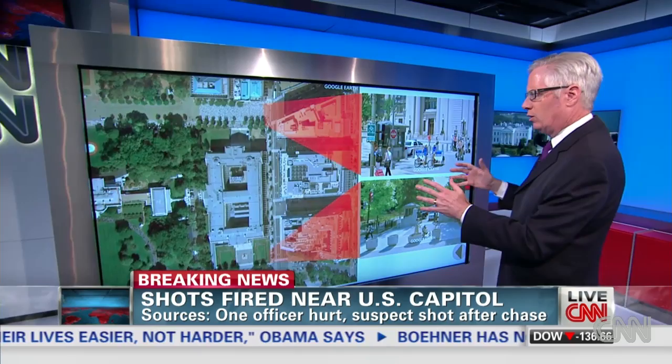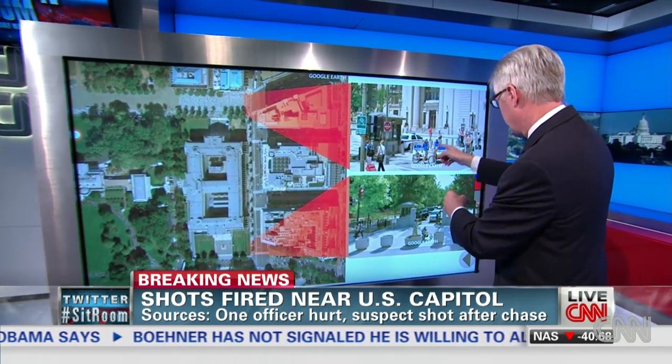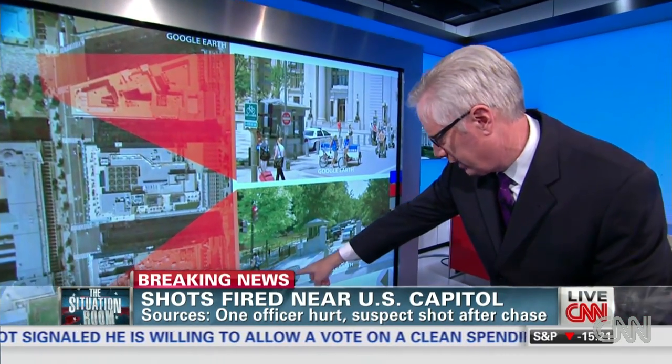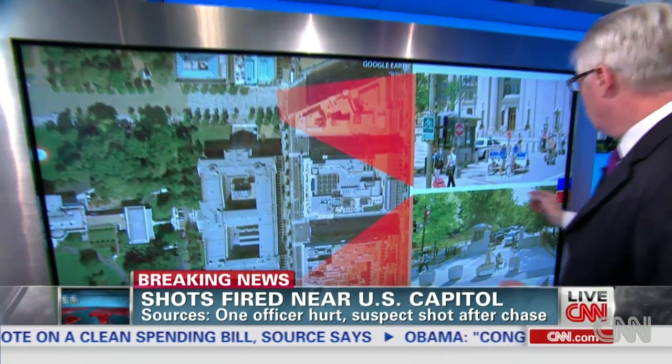If we bring it out, we can talk about these barriers that they have at various places. You can see these little posts right in here — that's to keep you from driving up to the White House. Same down here, these big planters out here, gates to keep you from getting up close.